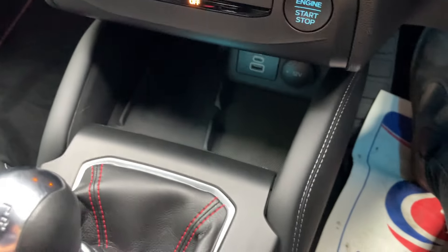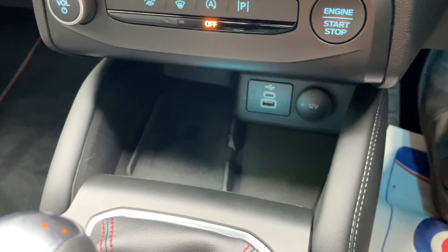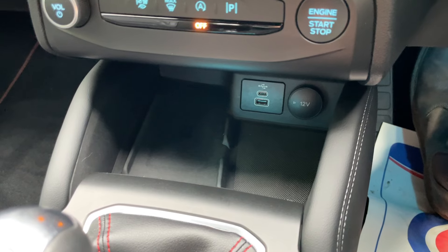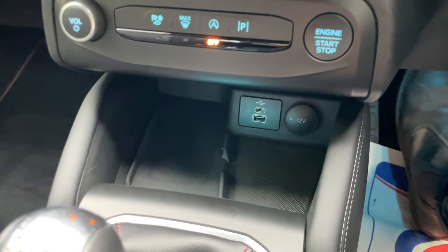In the little cubby hole down there is a wireless phone charger — if your mobile device supports wireless charging, happy days. If not, we have a USB-C, a USB-A, and also a 12-volt socket, so that's going to keep things nicely charged up.